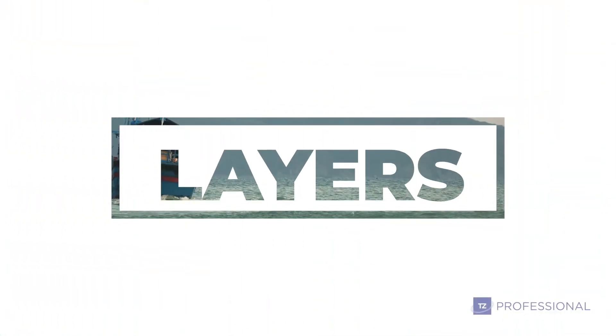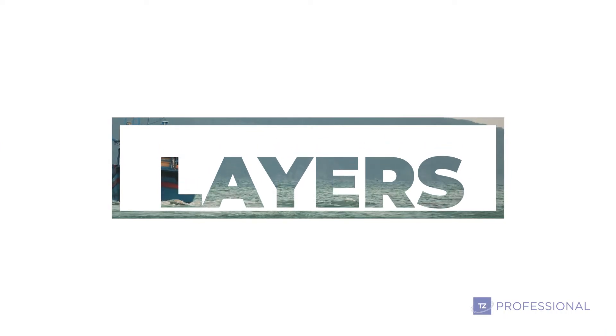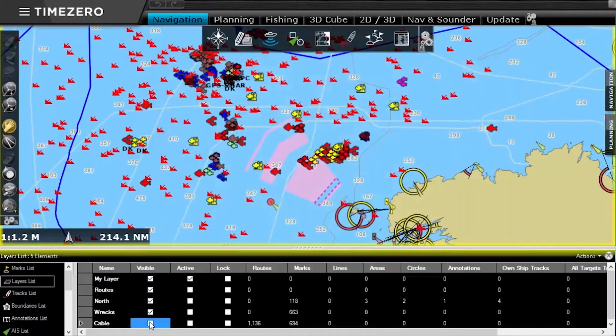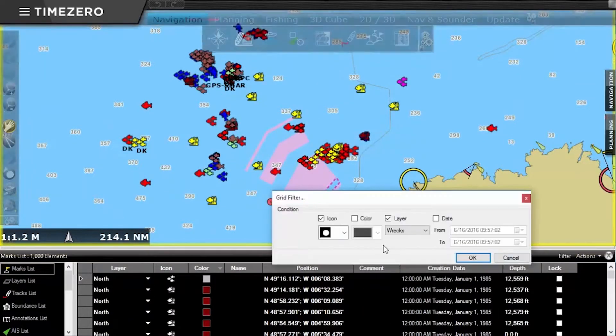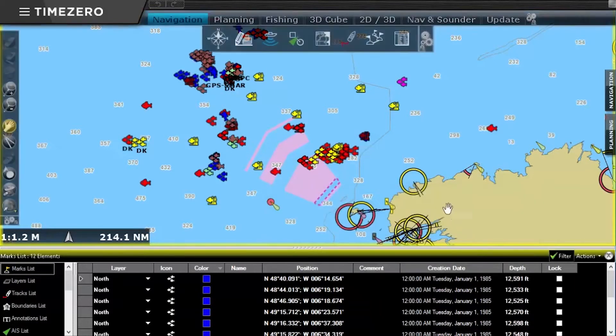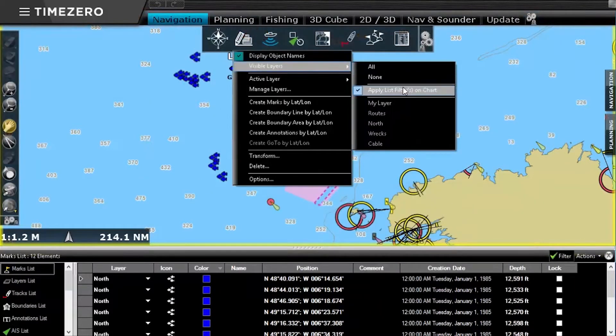The creation of data layers will allow you to organize all of your work according to your preferences. Quick access is located in the upper toolbar and will speed up both the classification and selection of layers, as well as the creation of preset layer groups.